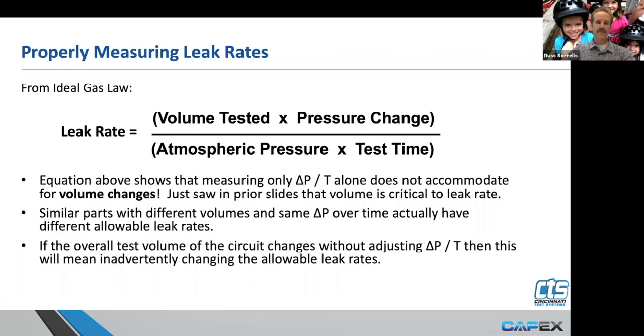If you want to know the leak rate of a part, you can also obviously use it to solve for that as long as you know the volume.